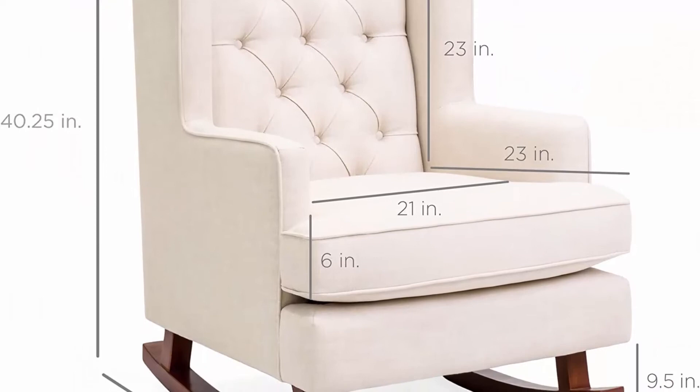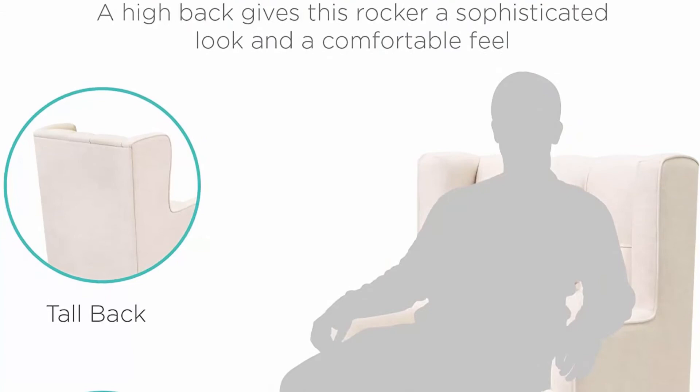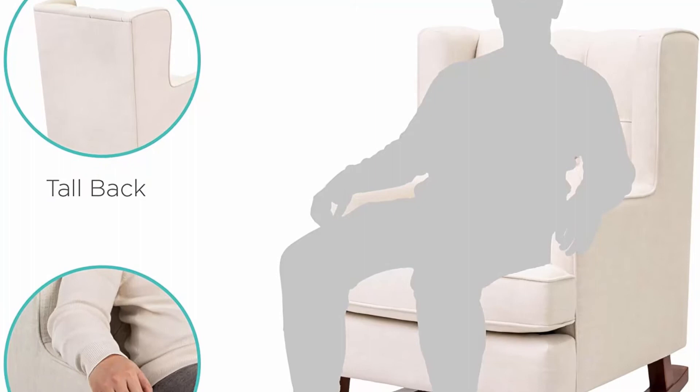These ageless classics are reimagined in a modern, appealing chair that brings the best of both. Overall dimensions: 34.5 inches L x 29 inches W x 40.25 inches H. Weight capacity: 309 pounds.